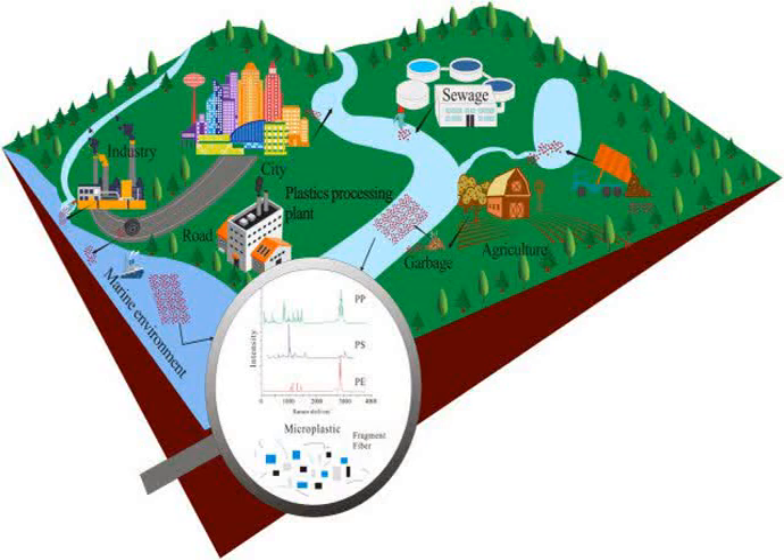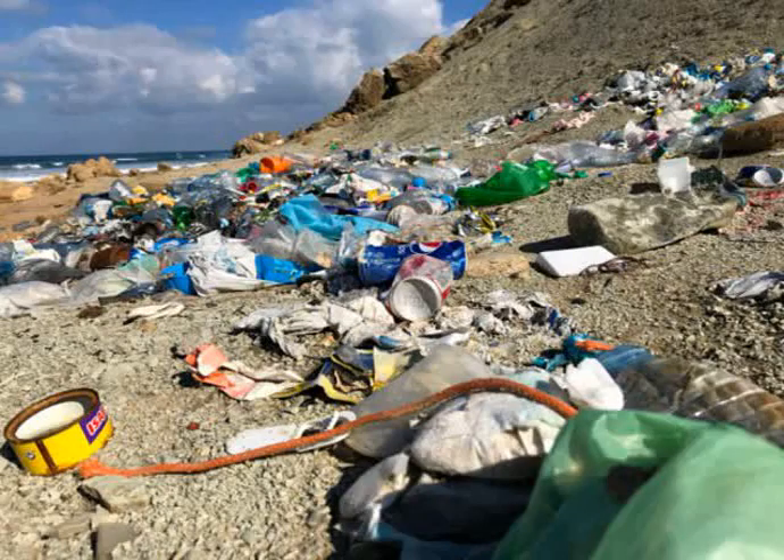Plastic resin pellets are classified as primary source microplastics, meaning that they were intentionally produced at a size ranging from 1 to 5 millimeters in diameter. Approximately 60 billion pounds are produced annually. Nurdles are a major contributor to marine debris.